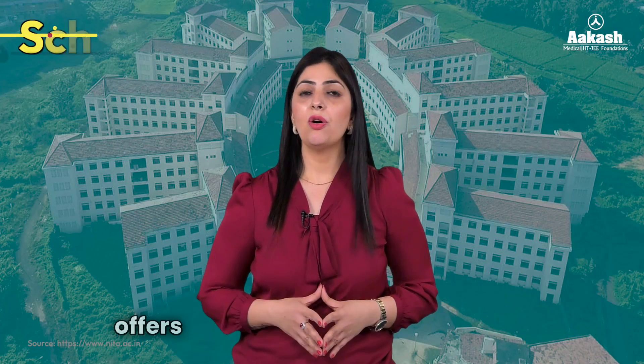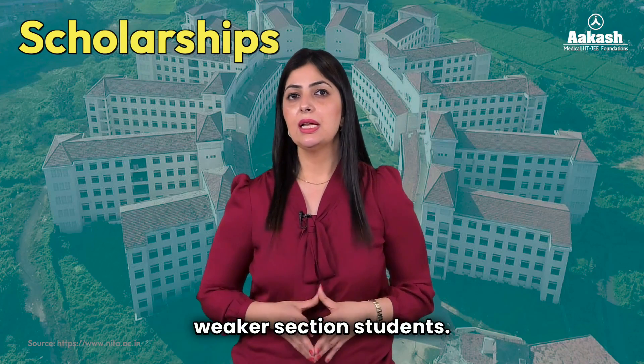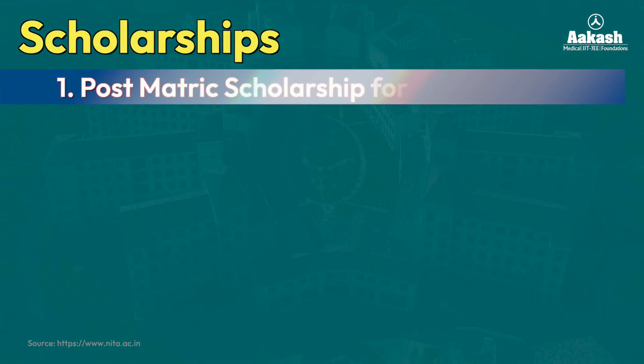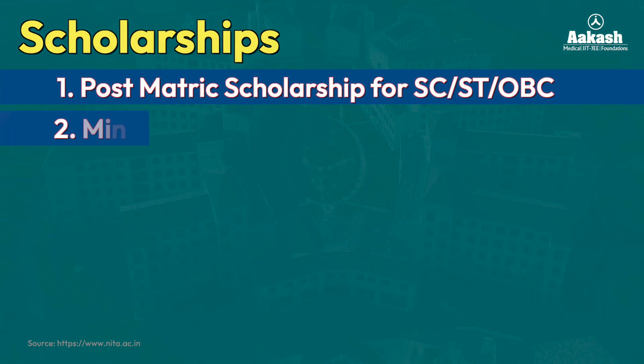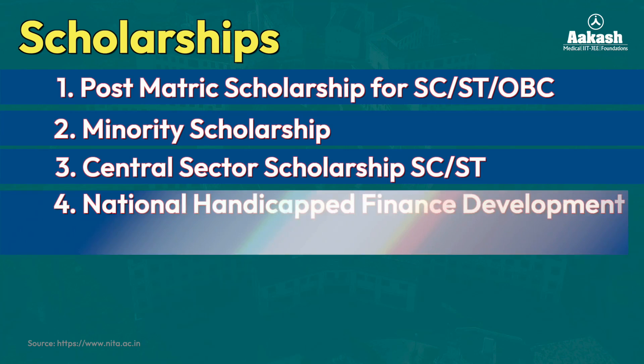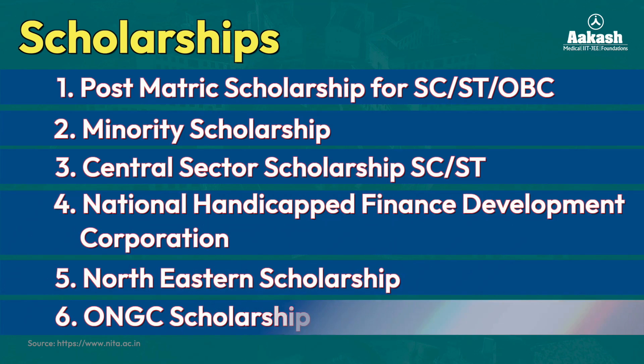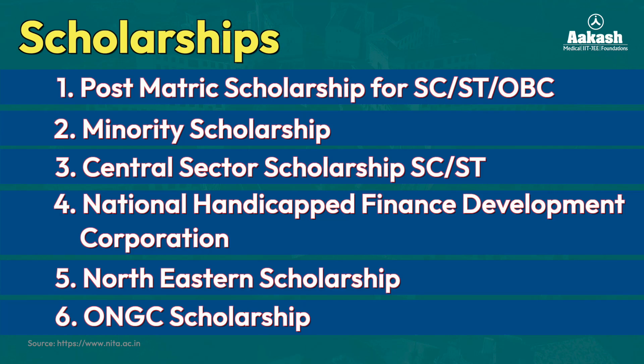The institute also offers scholarship schemes for meritorious and economically weaker students, including Post-Matric Scholarship for SC/ST/OBC candidates, Minority Scholarship, Central Sector Scholarship for ST/SC students, National Handicapped Finance Development Corporation scholarship, North Eastern Scholarship, and ONGC Scholarship, among many others. For detailed information, visit the official website of NIT Agartala. Applications are submitted through the National Scholarship Portal.